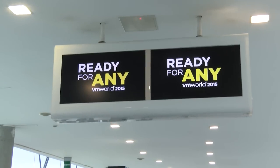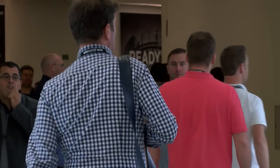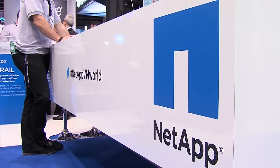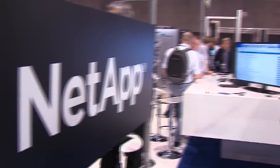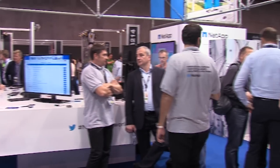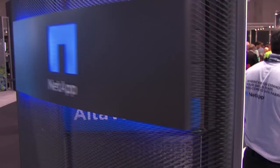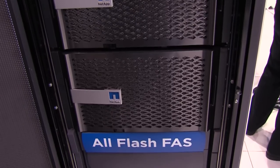Welcome to the NetApp booth at VMworld 2015. So what we have here is our all-flash FAS unit, our 8080, and then we have our ultra-volt unit here, which is on the back end of our cloud.